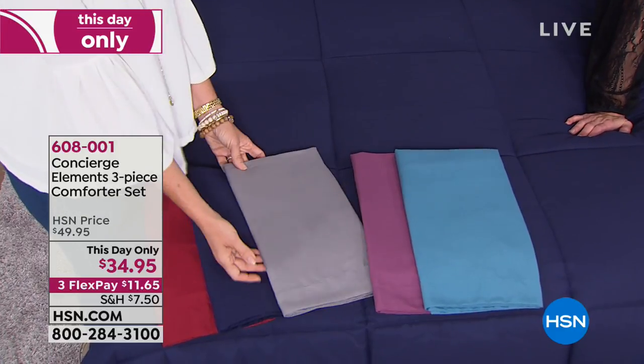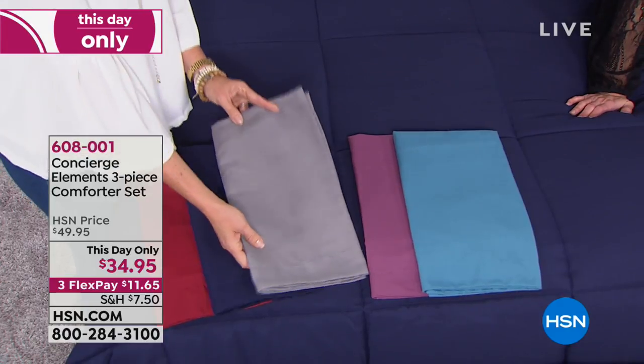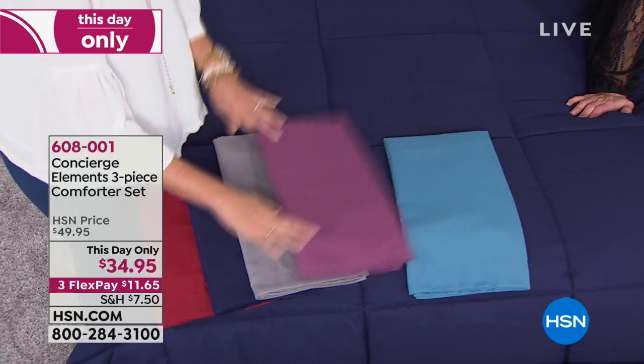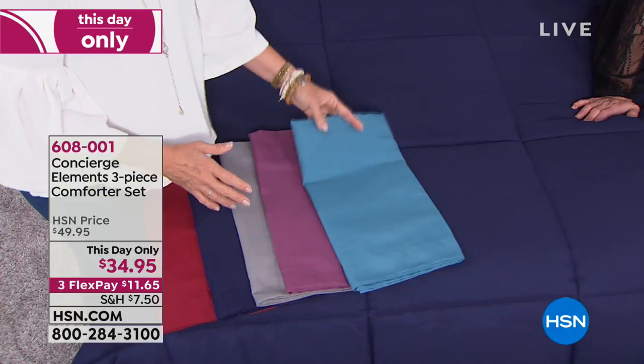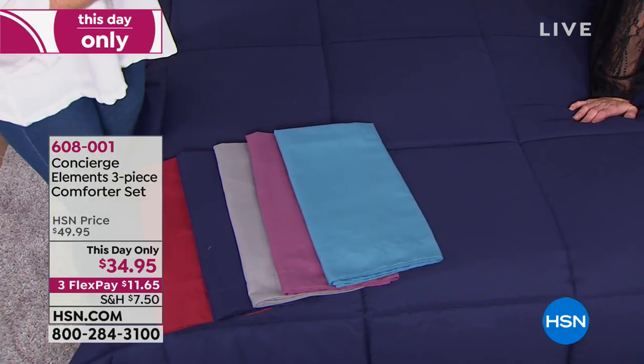No pilling either. I love the gray — if you don't have gray yet in your home, this is a great way to revamp and modernize the look. We also have the purple, which has a little bit of a mauve-y tone — very updated. And this is the teal: we take that aqua that's real light in the summertime and deepen it for the fall.